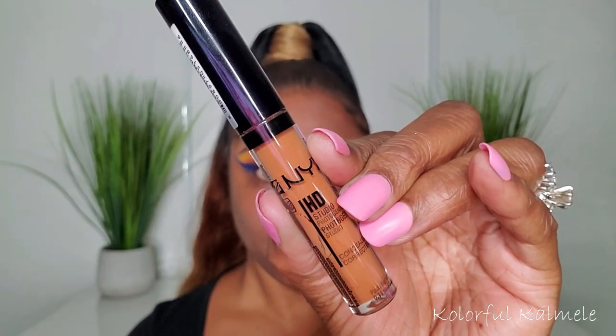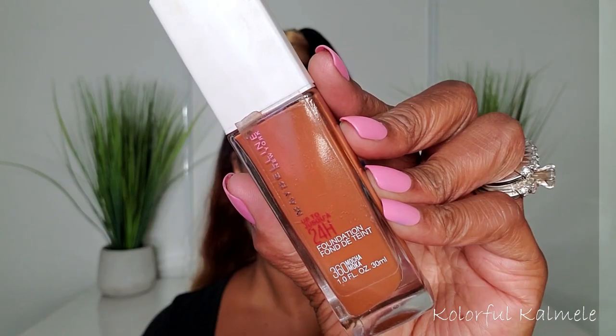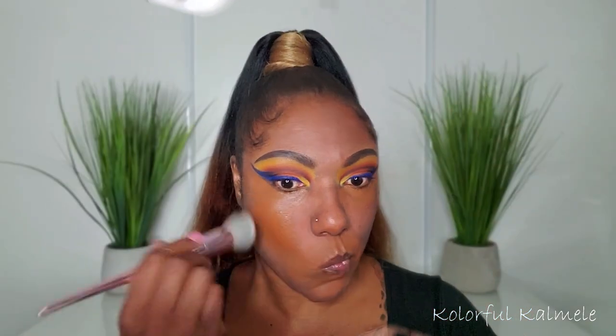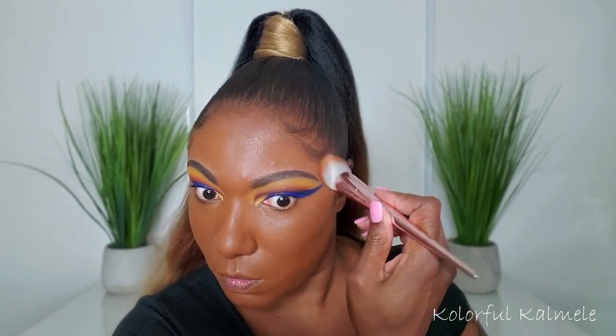To help with dark circles and discoloration around my mouth, I'm going in with my NYX HD Concealer, placing it under my eyes. It's very pigmented and does a great job covering dark circles. For foundation I'm using my Maybelline Super Stay 24-Hour Foundation in the shade 360 Mocha — it's quite brown and chocolate, more of a summertime shade. It's a little dark right now, but that's not a problem.